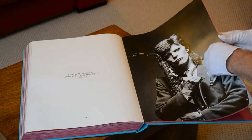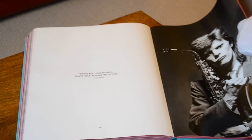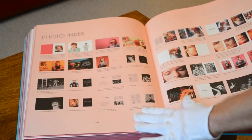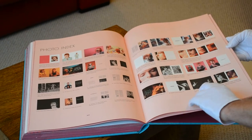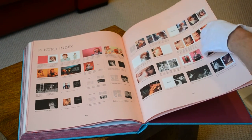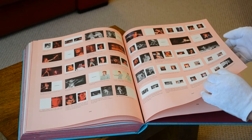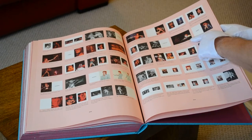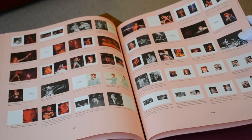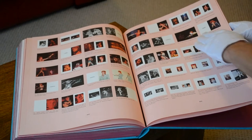There is also an index. Here's the photo index — thumbnails of each picture, plus where and when the photo was taken, so you know what you're getting. I don't think that's in the other issues of the books — I'm not sure whether it's in the collector's edition and in the ordinary edition. But as you can see here, each section has a title of one of the songs from the Ziggy album.